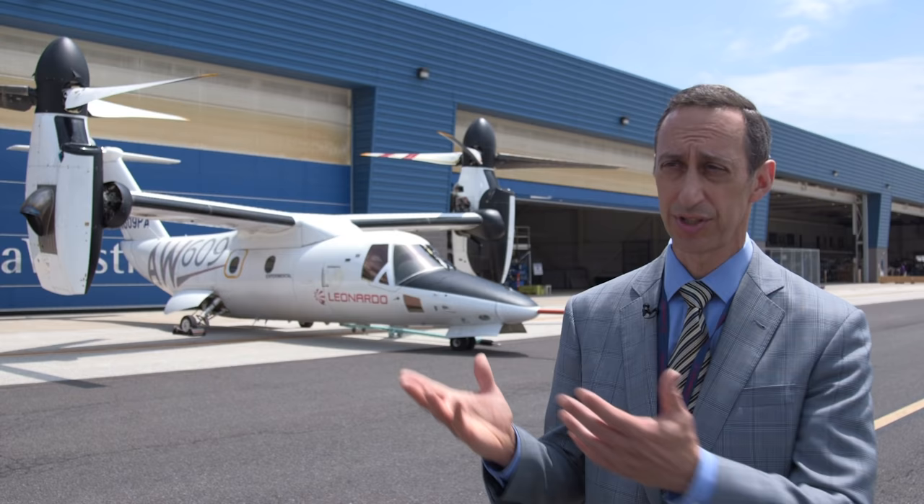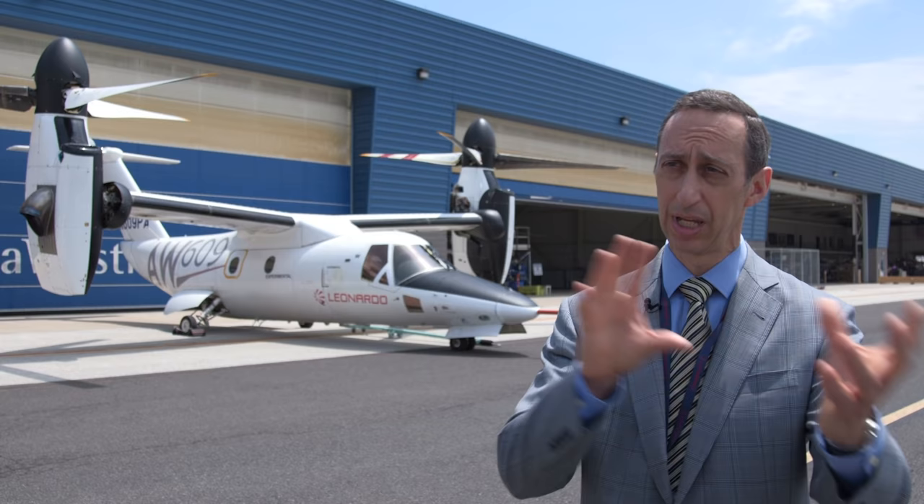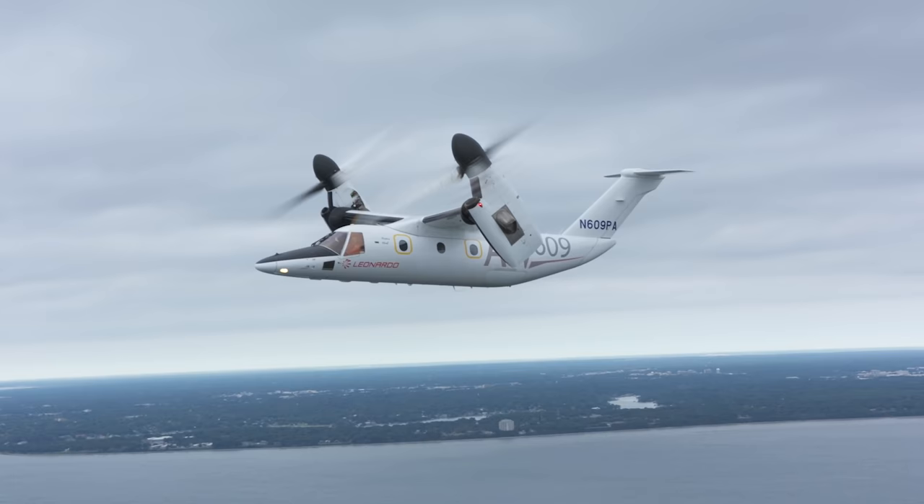Our facility here is really streamlined for helicopter assembly. So the 609, with its fixed wing, is just a little more of a challenge here. We're going to be moving production over into that new building.